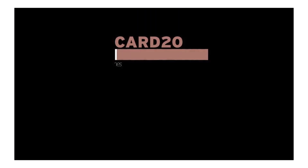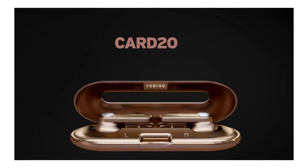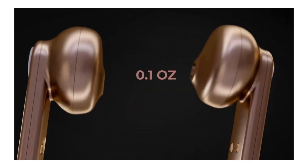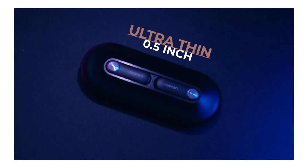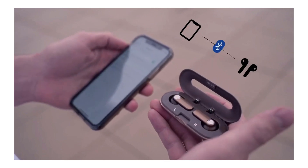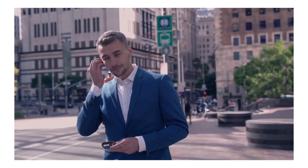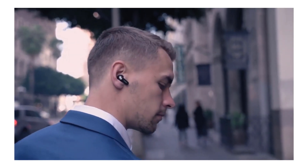The first product that we're going to talk about today are the super thin True Wireless headphones, the Card 20 headphones. True Wireless headphones are very popular right now, with every major headphones manufacturer making their own version. However, what most people don't think of when buying True Wireless headphones is that they are going to have to carry the charging case with them all the time. That is why having a really small and compact case is awesome.